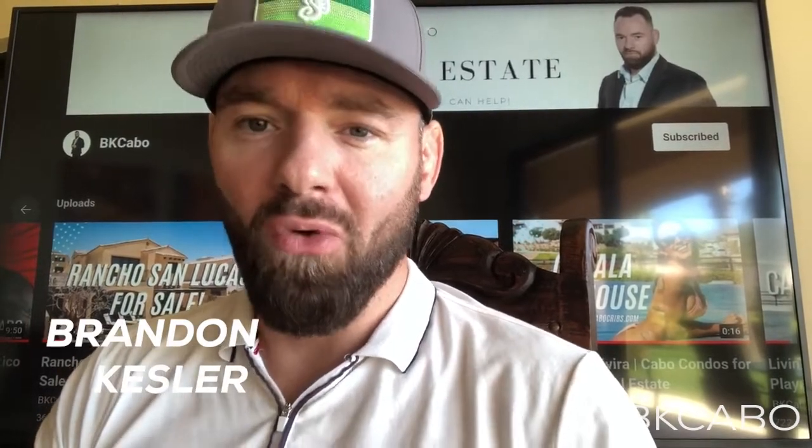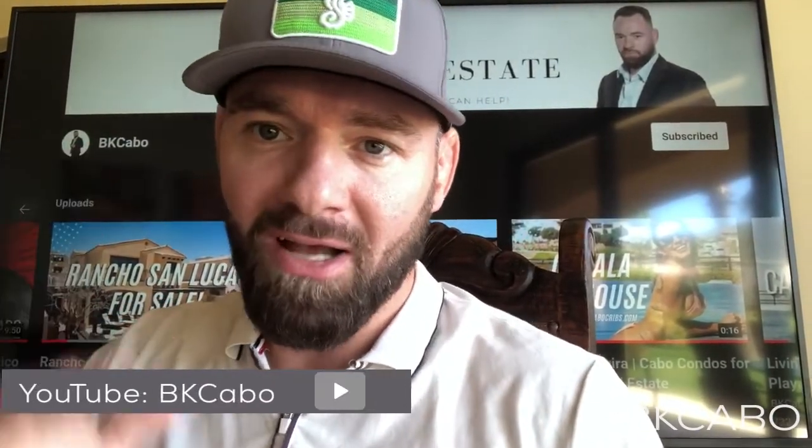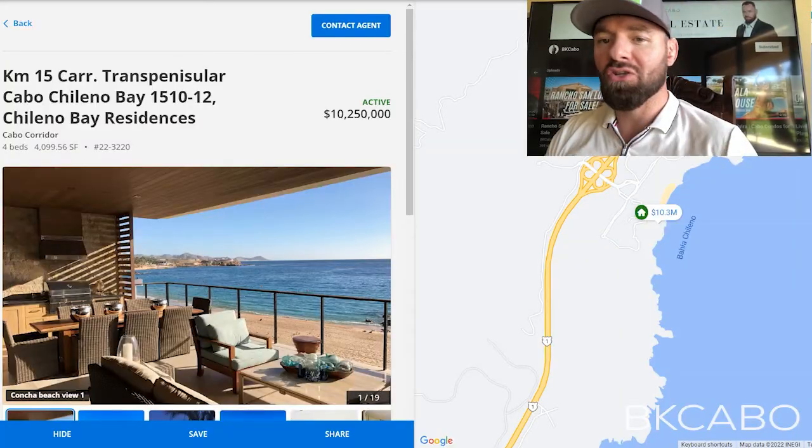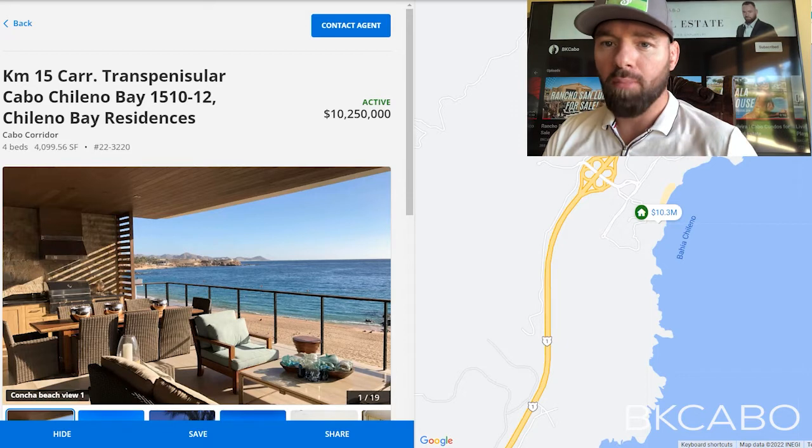What's up guys? I hope everybody's having a wonderful day. It's your boy Brandon BK Kessler. Today we're going to be talking about those big money houses, baby. You know, that $10 million and up. So this is going to be a super cool video. I think I have about nine or ten properties I'm going to show you.